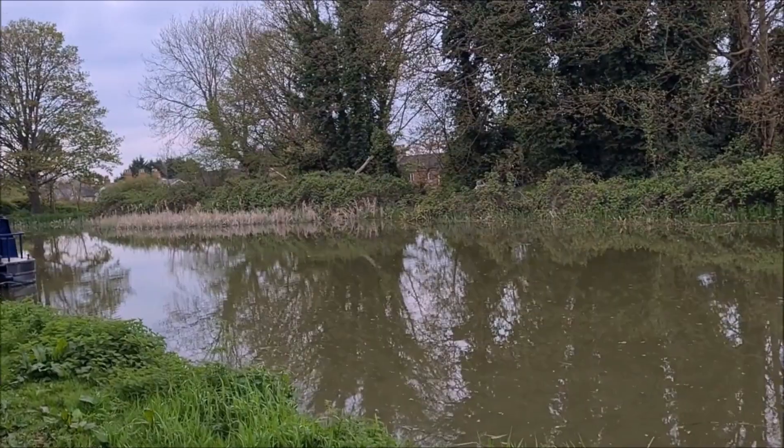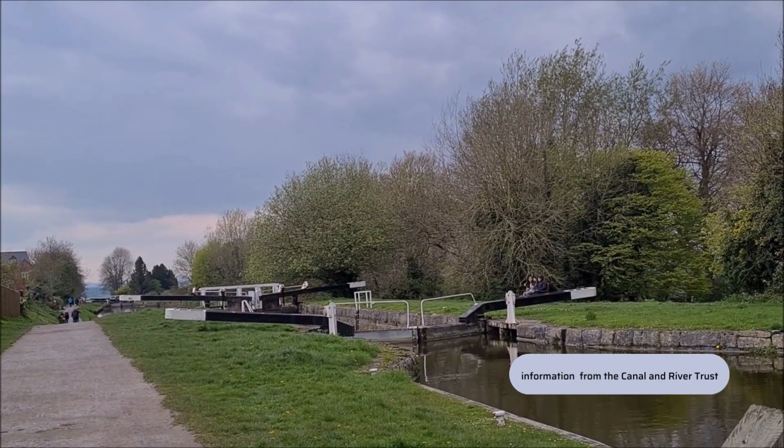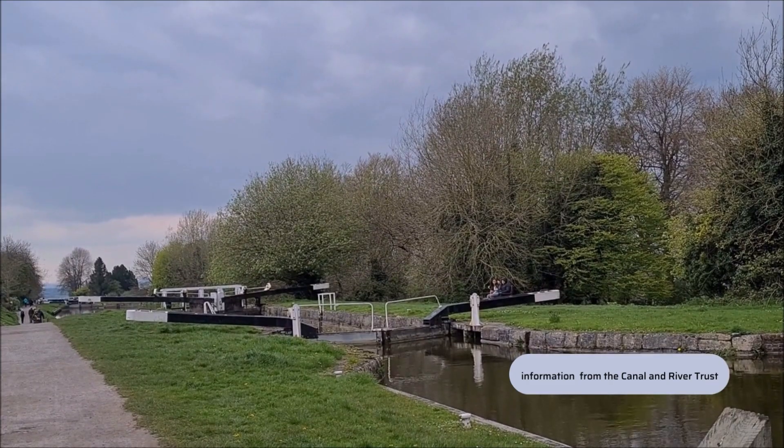Not the seaside, but it is water, isn't it? The canal was built in the early 19th century after Robert Whitworth submitted his findings in 1793.